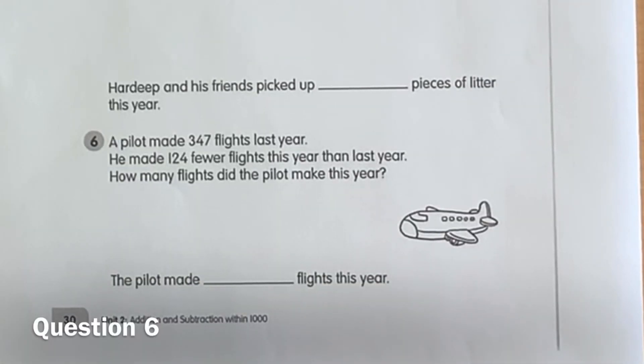Question number six. A pilot made 347 flights last year. He made 124 fewer flights this year than last year. How many flights did the pilot make this year?